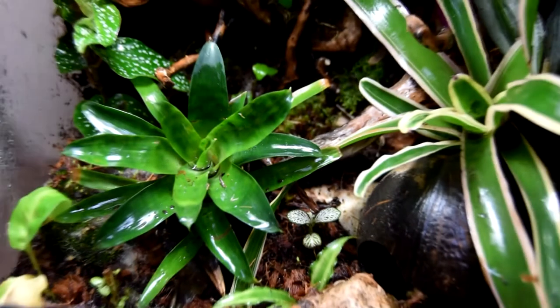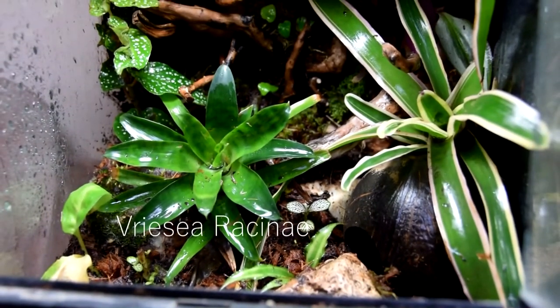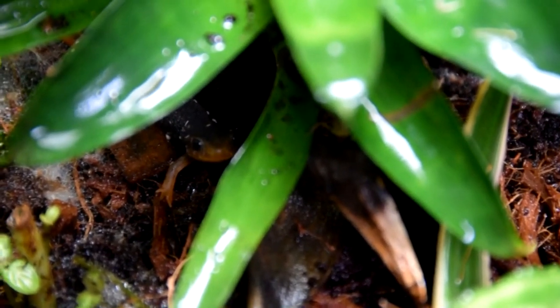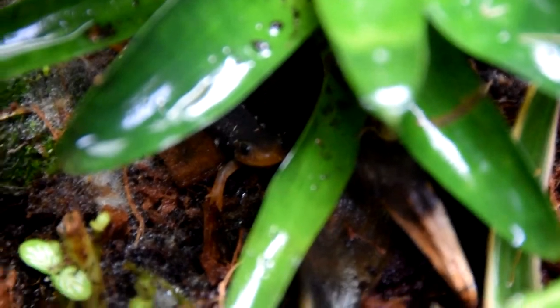Vivariums are generally more tropical based. They are always plant based, so it's real plants and high humidity, and these are generally perfect for things like tropical dart frogs.